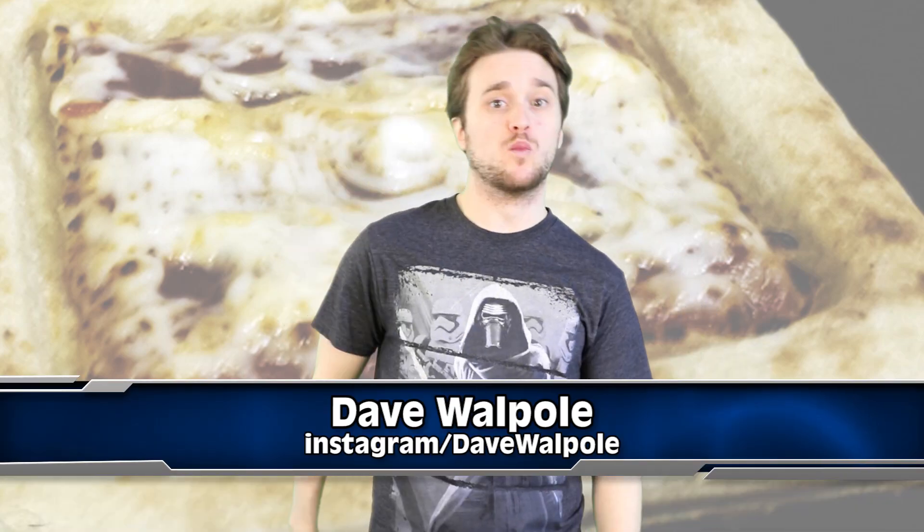We're talking about 3D printed pizza. Yo cool dogs and wild cats, what's going on, Dave Wawa here. So would you guys like a 3D printed pizza? Well how about a 3D printed pizza IN SPACE. Now I know you guys are all going — that's crazy, that's insane, there's no way you can get pizza in space because the pepperonis will just float right off.